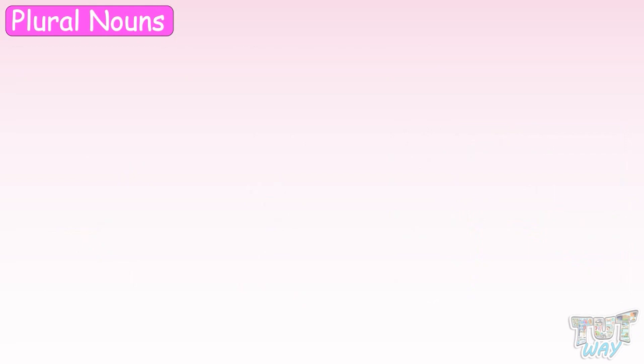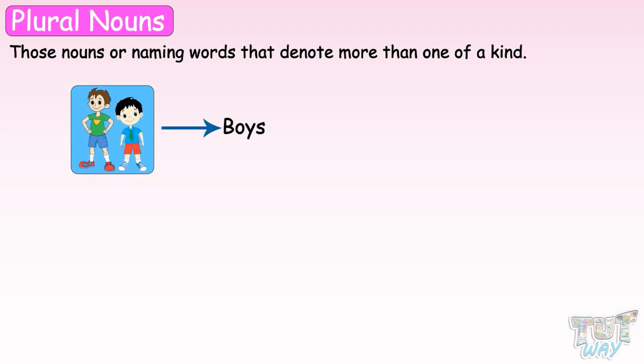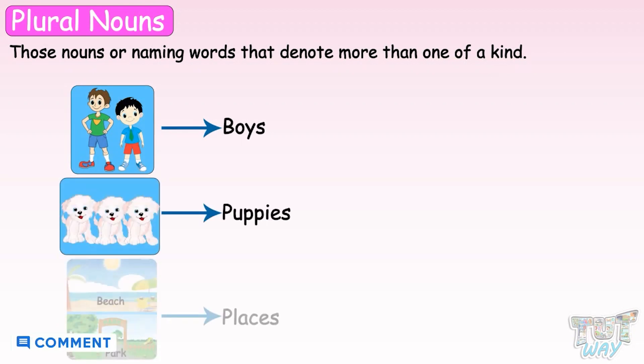Plural nouns are those nouns or naming words that denote more than one of a kind. It can be more than one person, animals, places, or things.